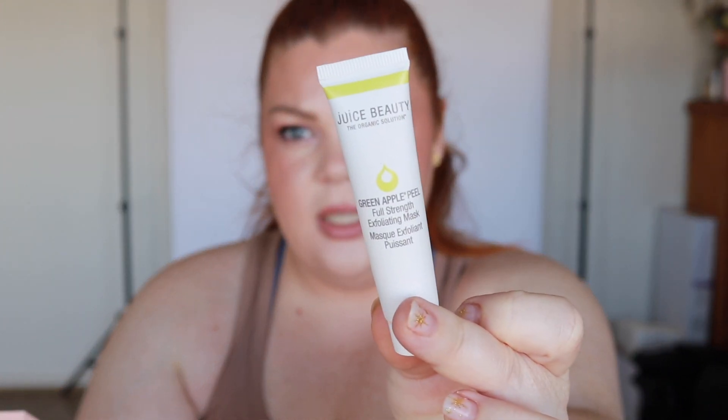Juice Beauty Green Apple Peel Full Strength Exfoliating Mask — 10 out of 10, highly recommend. The first time I used it my face went fully red — it's a strong chemical peel reaction. But the more I used it, the last few times I didn't even get red skin as my skin adjusted. It's very effective. Juice Beauty is one of the only organic skincare brands at Mecca. The tube and cap are made from renewable sugar cane. They sell the full size at Mecca.